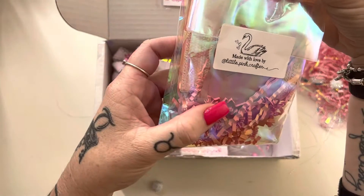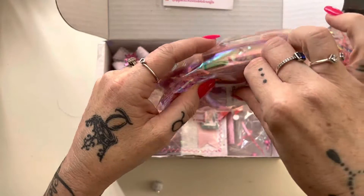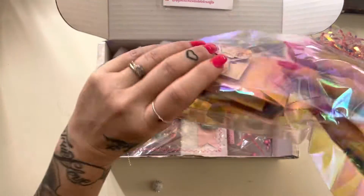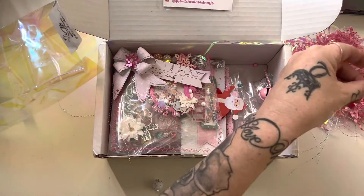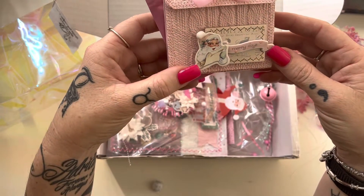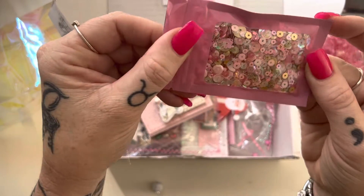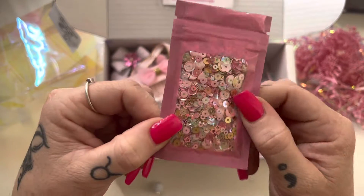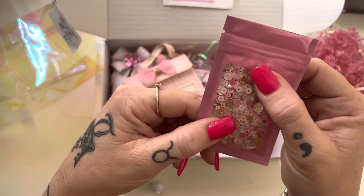So this one is made by Little Pink Crafter and this is a really cute little tag. Let me open it up — it's in this gorgeous pink iridescent bag. Oh wow. So there is this really cute little purse, and then there is this beautiful pink and gold glitter and iridescent sequin mix. I don't even think the lighting is doing justice to how pretty this is.